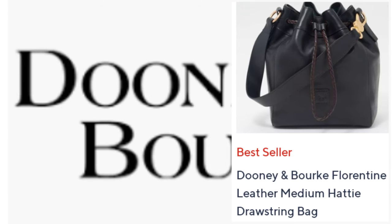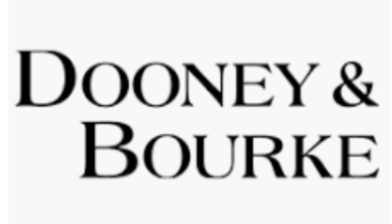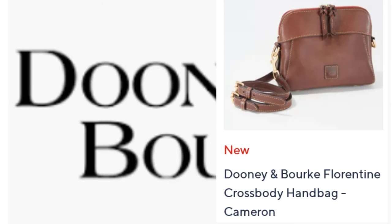Next up was another Florentine bag — the Crossbody Handbag in the style Cameron. It came in four colors and this one was also new to me. It was $268 with $11.47 shipping and handling. The red and the navy were both beautiful — they really stood out. The hardware was really beautiful too.